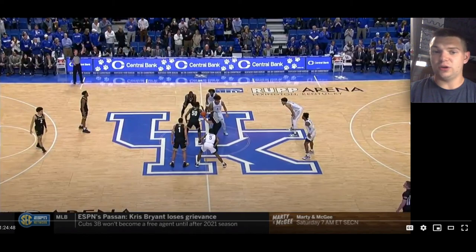Despite his 6'2 frame, he does have a really nice 6'8 wingspan. You can see right here how long his arms are — definitely longer than his height would suggest.